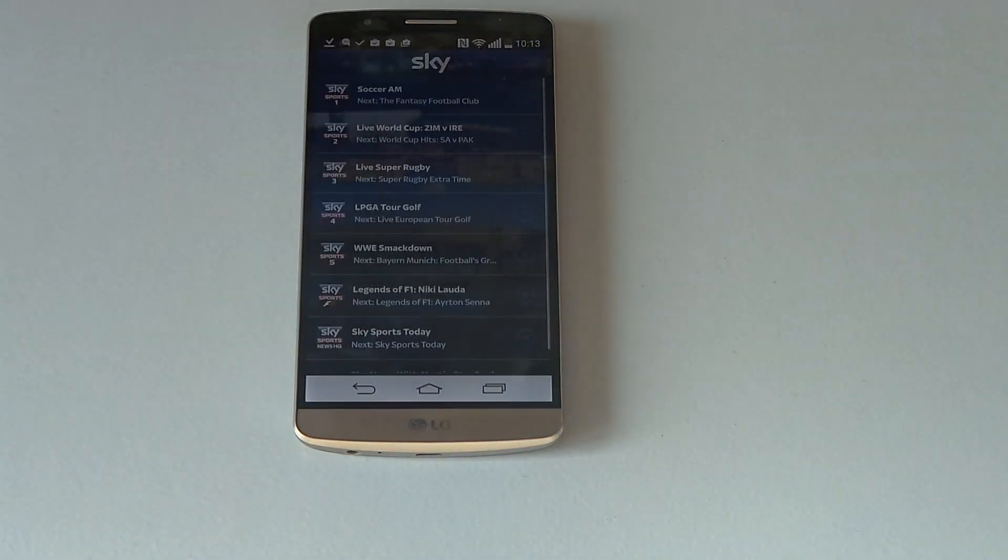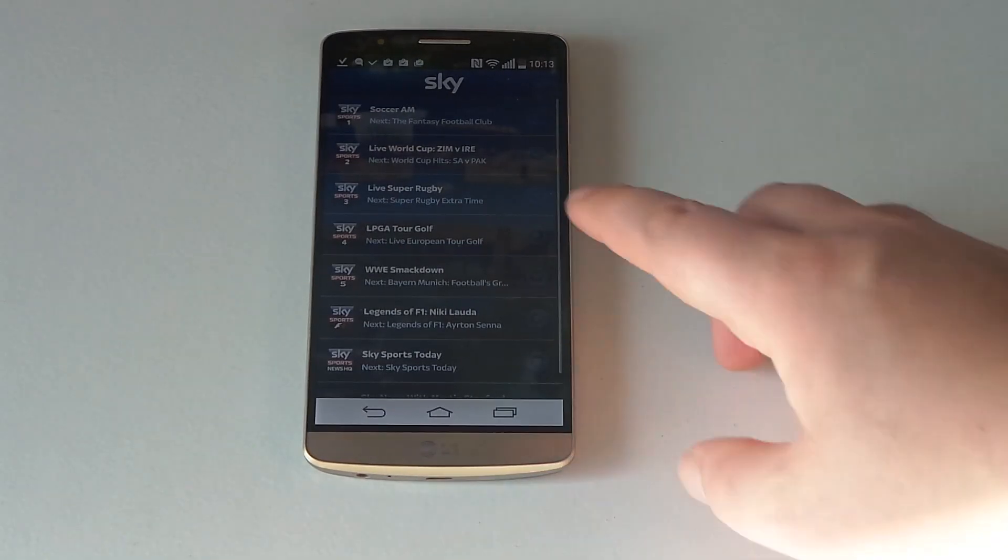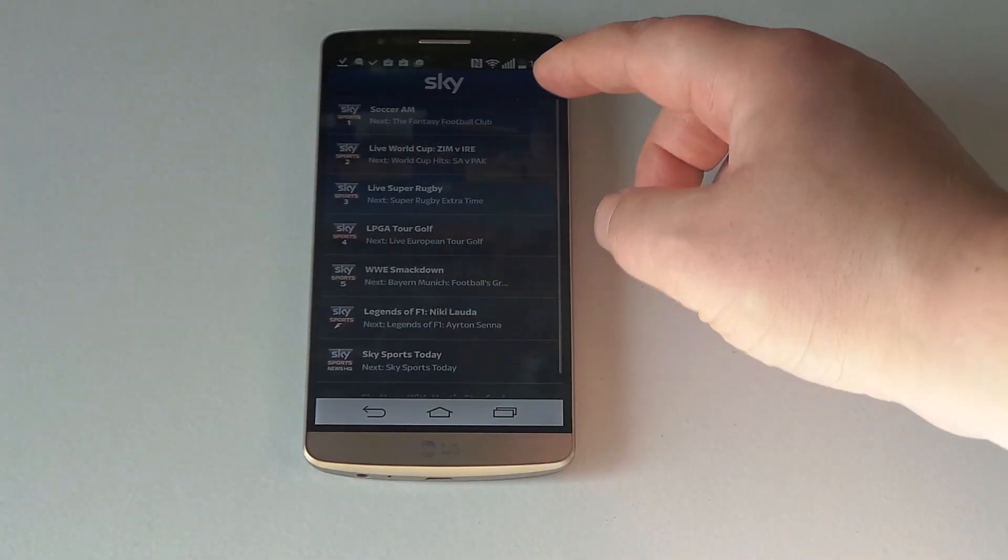So with this application, you can watch Sky Sports 1, Sky Sports 2, and some on-demand services as well from Vodafone. So as you can see here, there's some Soccer AM on.